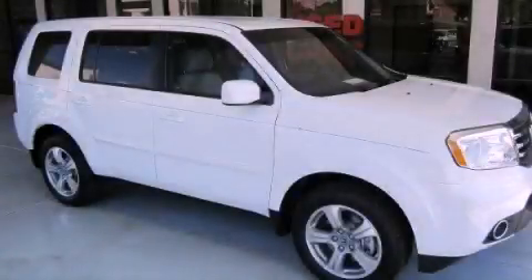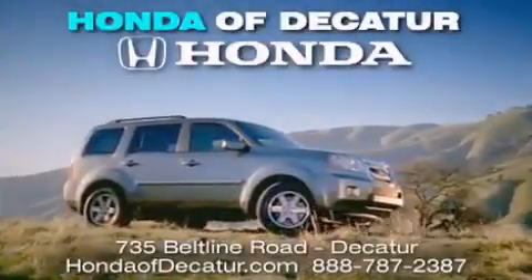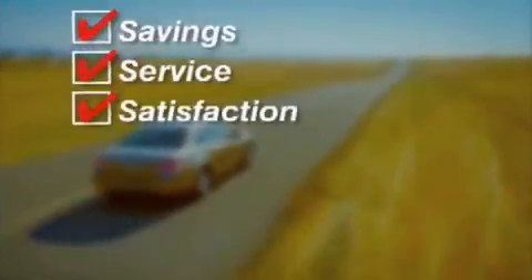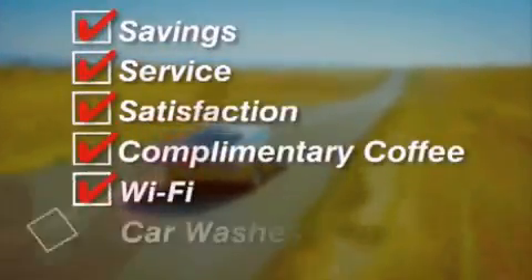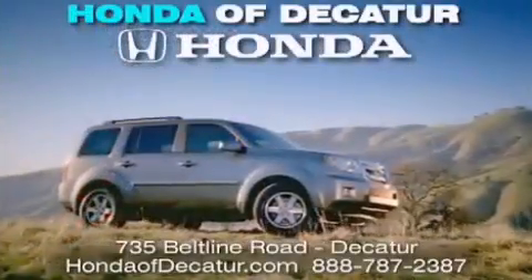Call or visit us right now and arrange your test drive today. It's easier at Honda Updicator — saving service and satisfaction. Complimentary coffee, Wi-Fi, and car washes. Schedule your test drive today. Honda Updicator, on the Beltline. It's easier here.